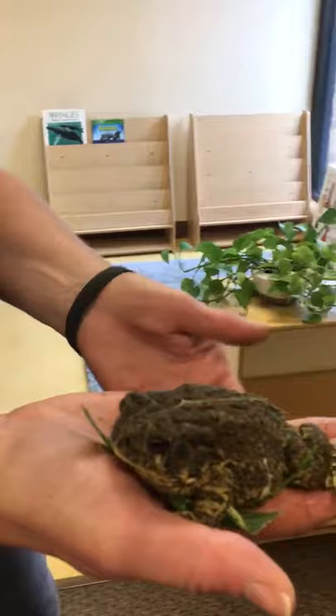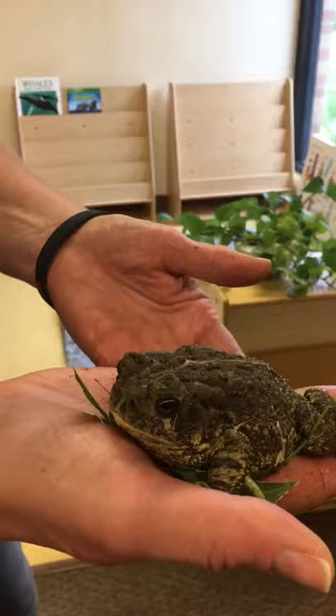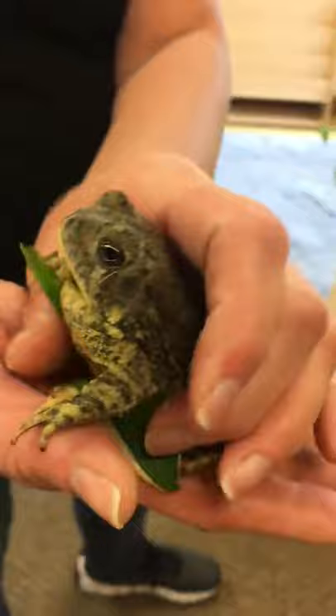A toad is an amphibian. Can you see the bumps on his back? Oh, he's trying to move. Let me get him closer. See the bumps?